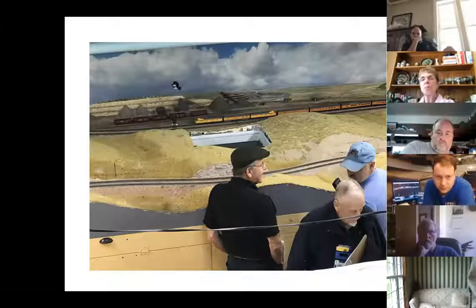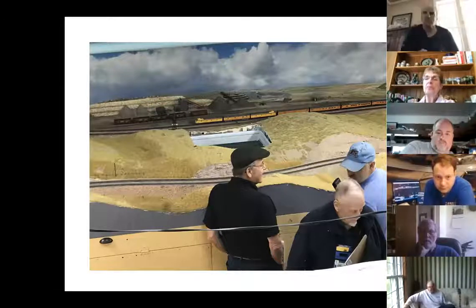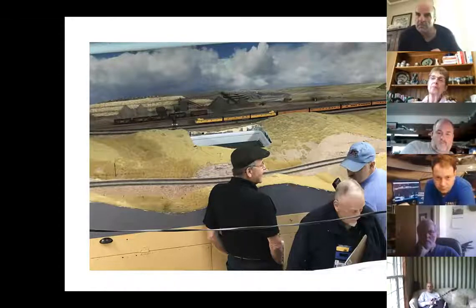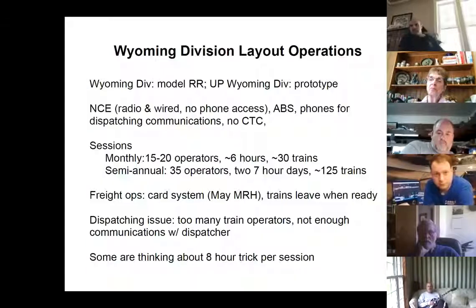A word about the backdrops: everything in the back of this cut of cars is the backdrop. The backdrop for the whole layout was done by a commercial artist who used Google Earth, hit the terrain, and Photoshopped in appropriate vehicles. When you don't have a stereo view, the backdrop just merges right into the foreground — it's a beautiful thing to see. When I say Wyoming Division, I mean the model railroad. If I want to talk about the prototype, I say UP Wyoming Division.